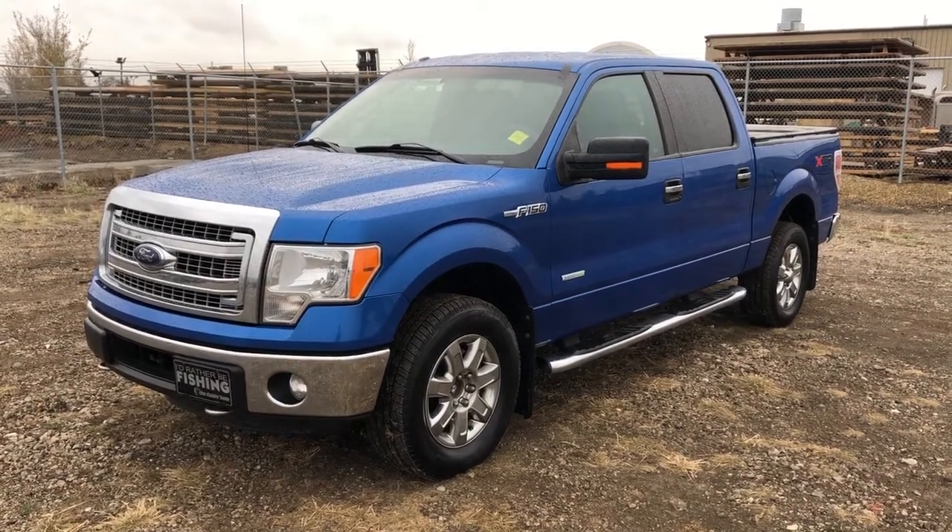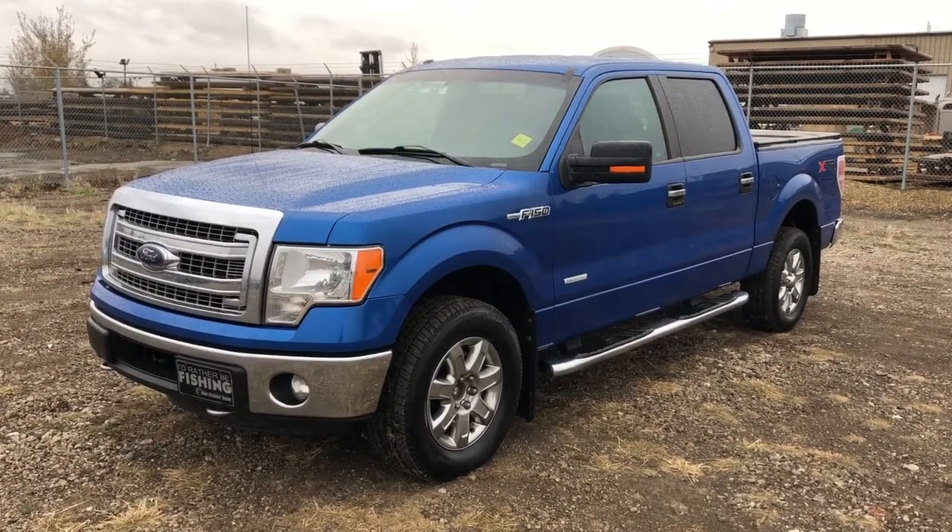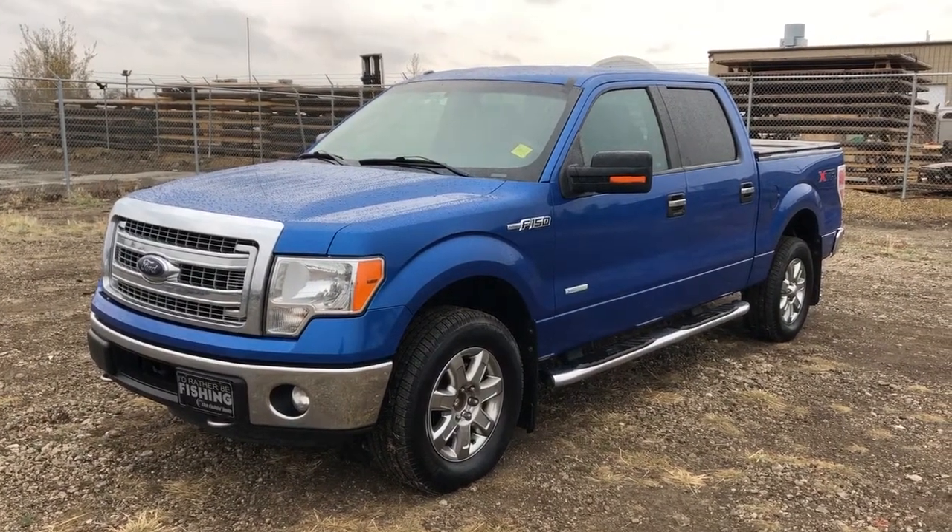Welcome to Wolf Cadillac. Today we're taking a quick look at some of the interior and exterior features on the 2014 Ford F-150.